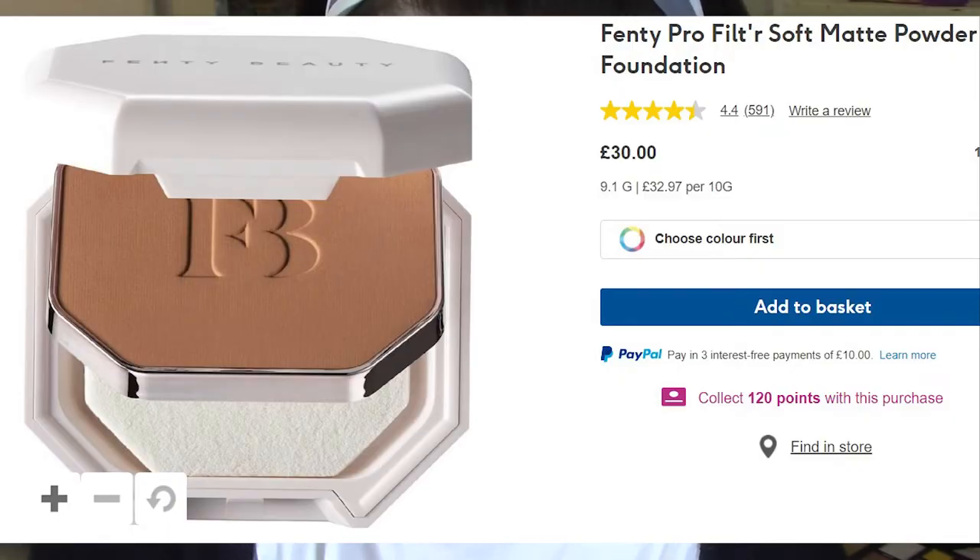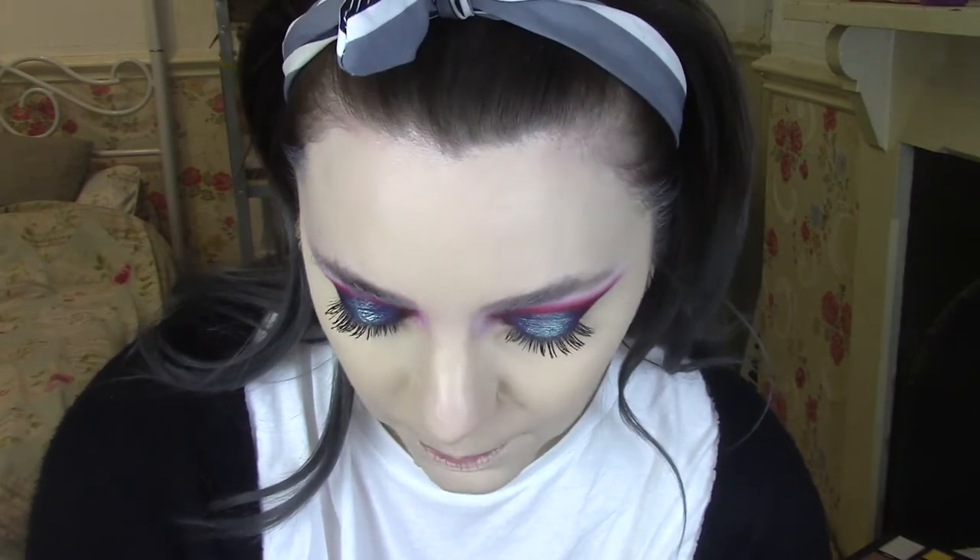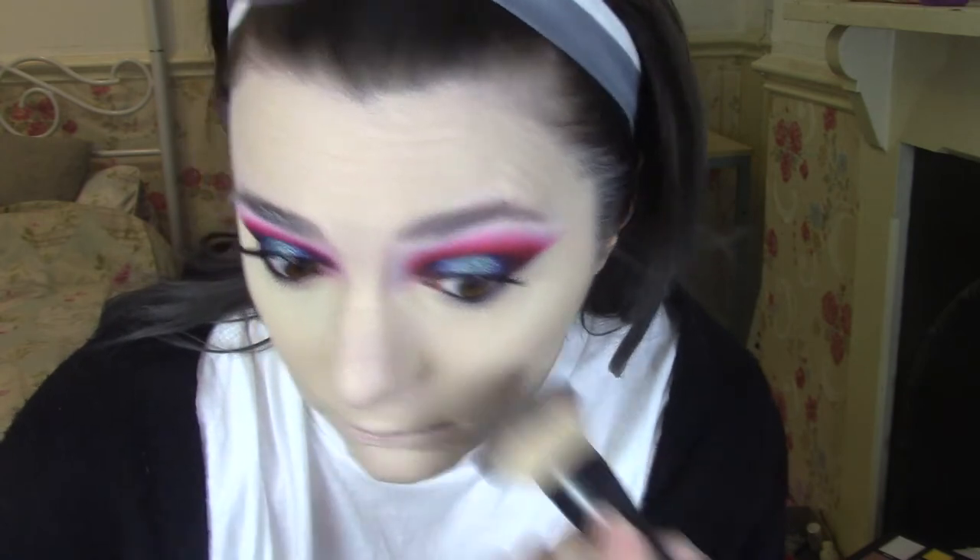For pressed powder, the most expensive one I own is actually the Fenty Beauty Profilter Soft Matte Powder Foundation — I've used the majority of it as you can see. I forgot to write down the price so let's find out — wow, it's £30. This powder is okay, it's not one of my favourites. It's decent and does the job, but there are so many more affordable ones that do the same thing. I wouldn't say it gives amazing coverage. It's a perfectly decent pressed powder but do I think it's worth £30? I don't think a lot of things are worth £30.